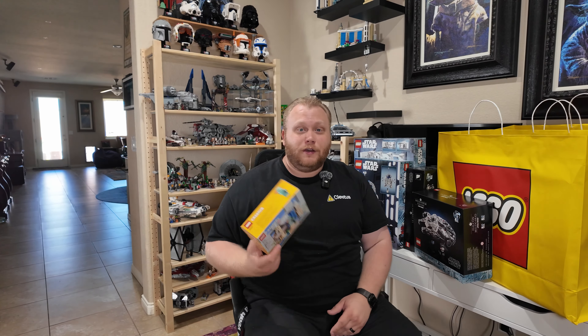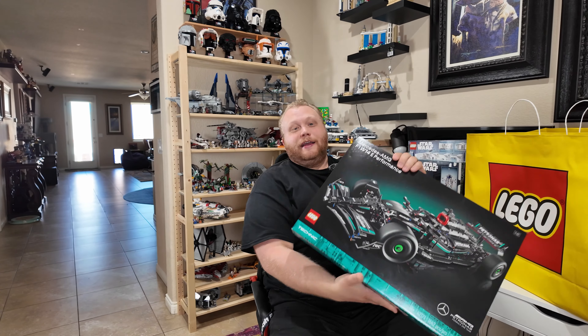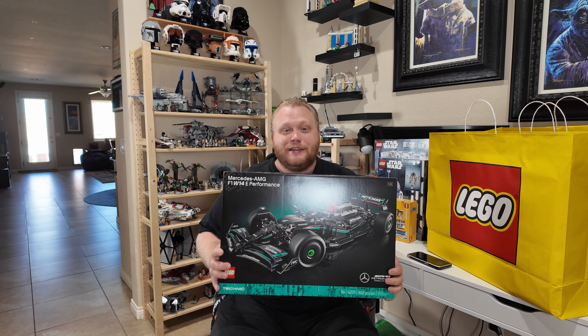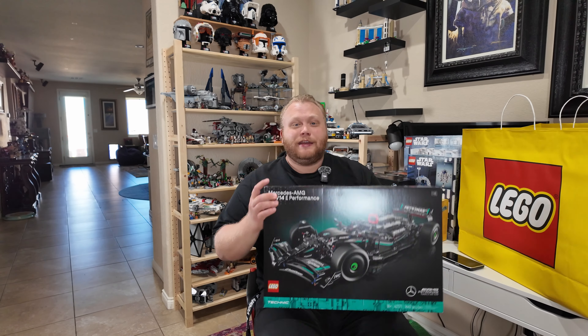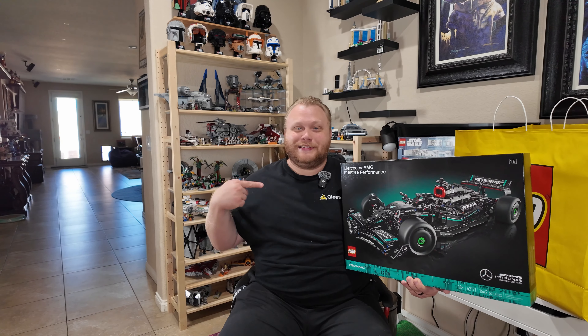Now let's get into this front bag. We got a big one, everybody. This is a set I'm super excited to pin against the McLaren F1 from 2022 — the big Technic one. We're two years down the line, two years of new pieces, and I just have so many hopes for this set. This is set number 42171, 1,642 pieces. It does indicate it is 1.8 scale — the other one from 2022 did not have that indication, so it'll be interesting to see the size difference. A 1.8 W14 Mercedes Technic set — this is just legitness.